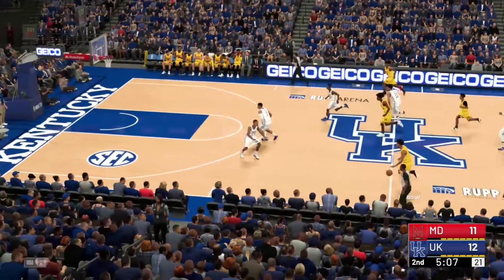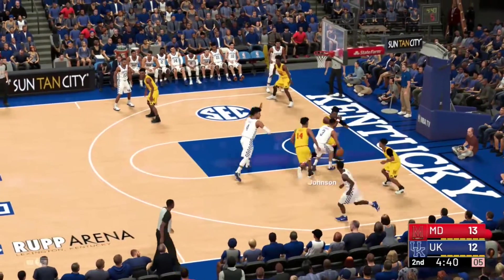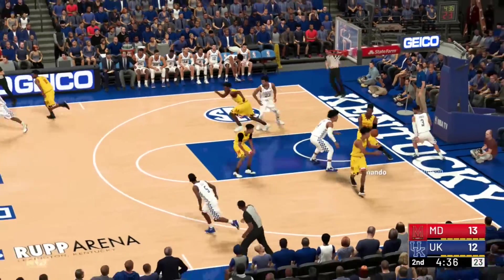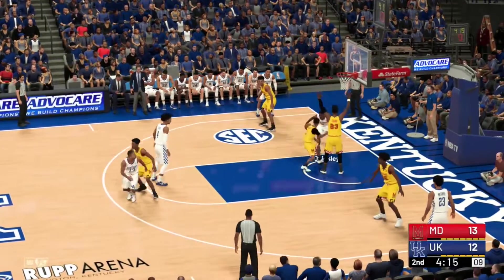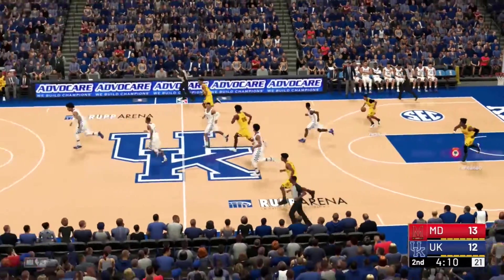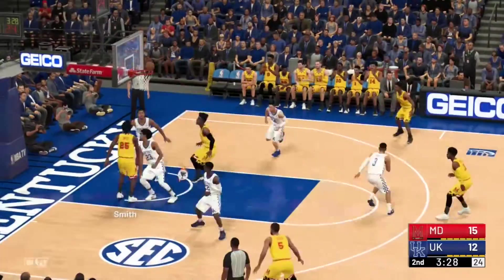Fernando kicks it out to Lindo Jr., who makes a move, fires it inside to Smith — and the Terrapins take the lead, putting the number 7 Wildcats on upset alert. Johnson gets swatted — a beautiful play there by Lindo. Fernando acts as the rim protector, gets the defensive board, and kicks it out. Maryland goes down and gets a nice cooked bucket, started by a great outlet pass from Fernando.